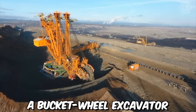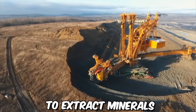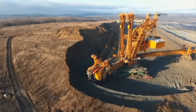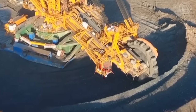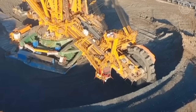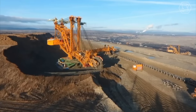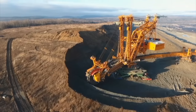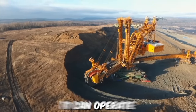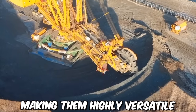A bucket wheel excavator is a large piece of heavy equipment used in surface mining to extract minerals from open-pit mines. In a lignite quarry, bucket wheel excavators are typically used to extract lignite, a type of low-grade coal used primarily for energy production. The excavator is equipped with a large rotating bucket wheel fitted with a series of digging buckets, and can be operated in a variety of weather conditions, making it highly versatile and reliable.